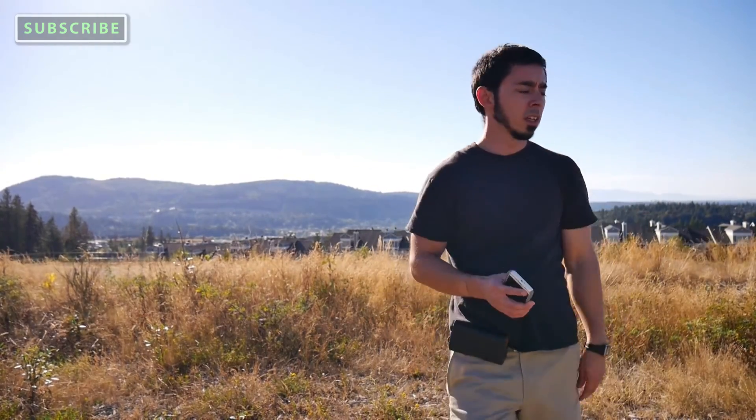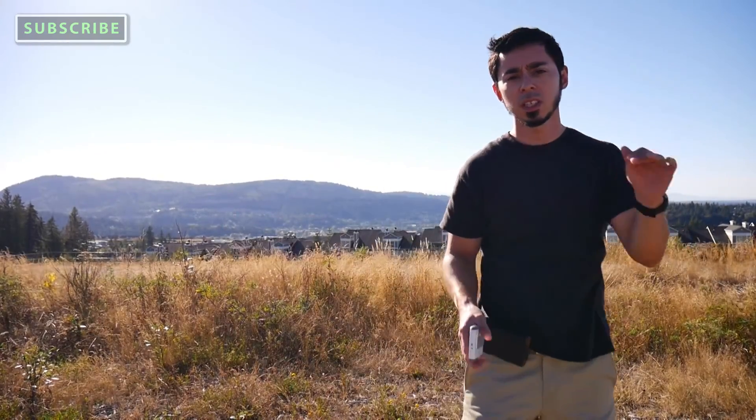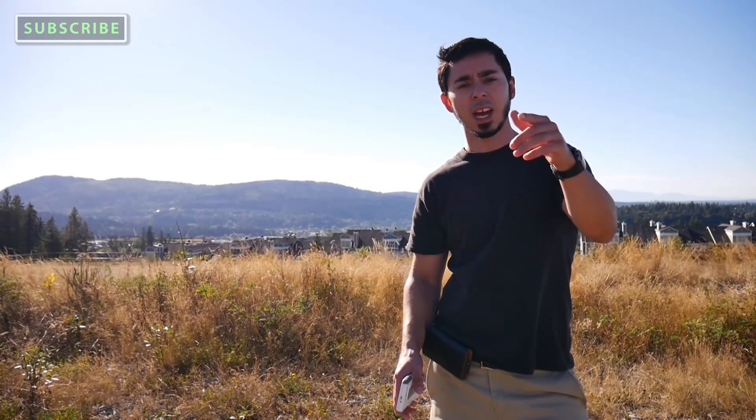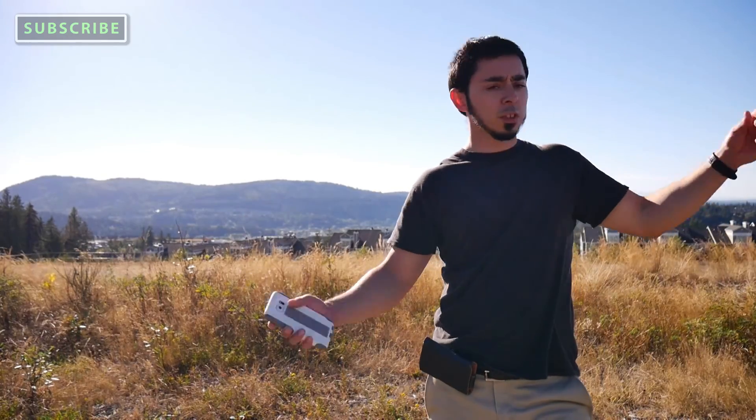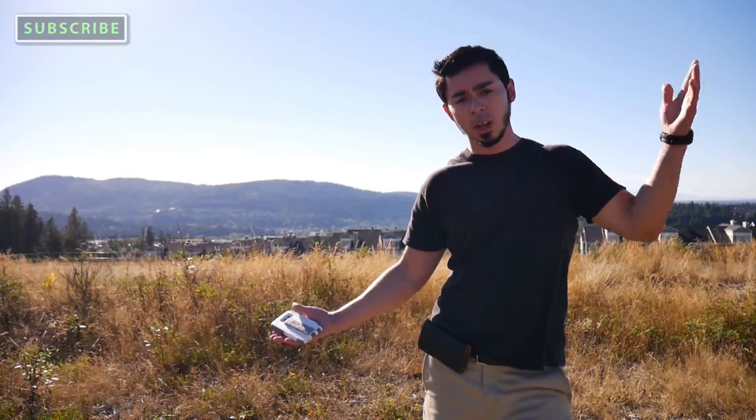It looks like it's doing a good job. Did the volume also drop? The description mentioned it would drop the audio a little bit. Well, I hope it worked and I hope you enjoyed this demonstration of the dead cat. The quality looks really good and it was only ten bucks instead of thirty to forty dollars for the official one. Check out my other videos, subscribe, leave a comment if you have any questions down below. I'll see you next time — goodbye.